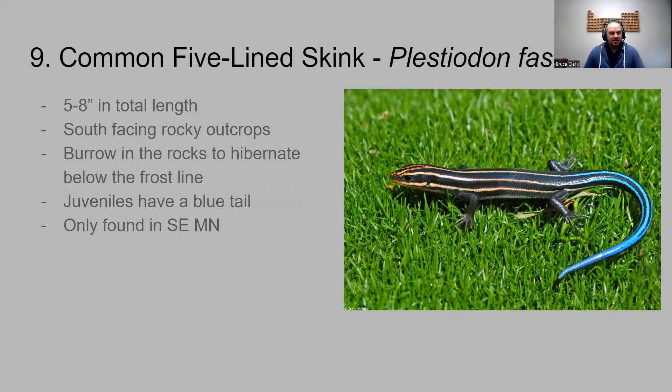After turtles we have about four or five lizards you might see in Minnesota. These are all found primarily in southern Minnesota — reptiles and amphibians don't do particularly well in cold months, and the northern reaches of the state are just too much for quite a few of them. The five-lined skink is the first one — you can see it has a bluish looking tail on the juvenile. It's about five to eight inches in length, loves living on south-facing rocky outcrops in southeast Minnesota, and burrows into rock crevices in winter to get below the frost line and go dormant.